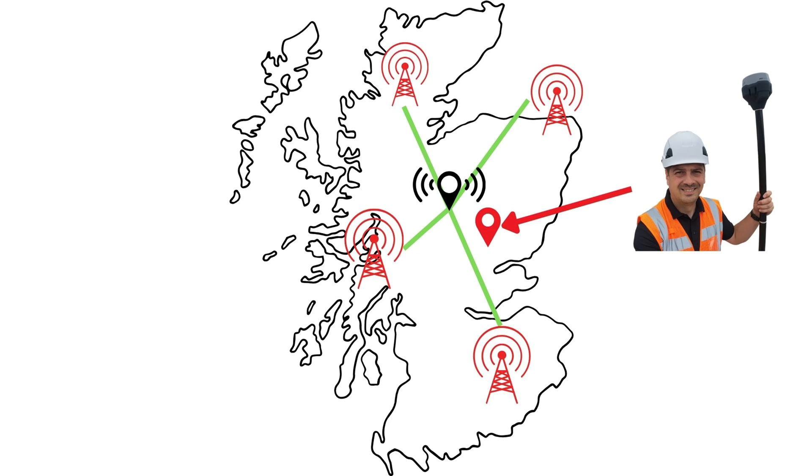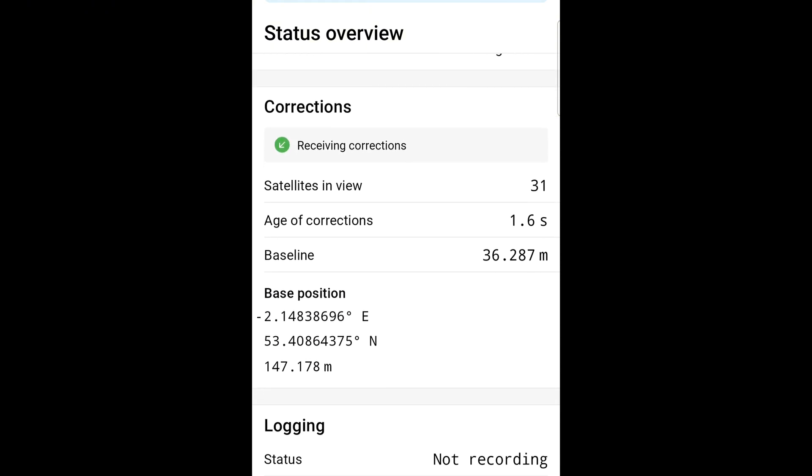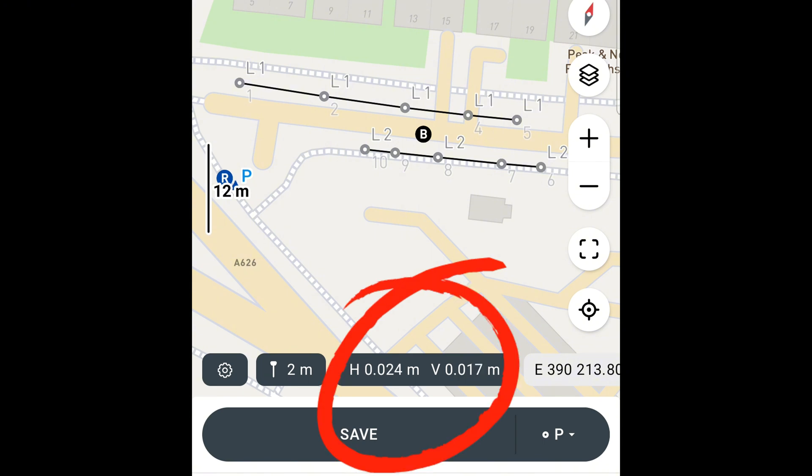To solve distance errors, CORS providers use Virtual Reference Stations, or VRS. Instead of relying on a single base station, VRS combines data from multiple reference stations and creates a virtual base near your drone. Sounds like a perfect fix, right? Not exactly. While VRS helps reduce distance-based errors, it still relies on a stable internet connection, and when that connection drops or slows down, your corrections can get interrupted.